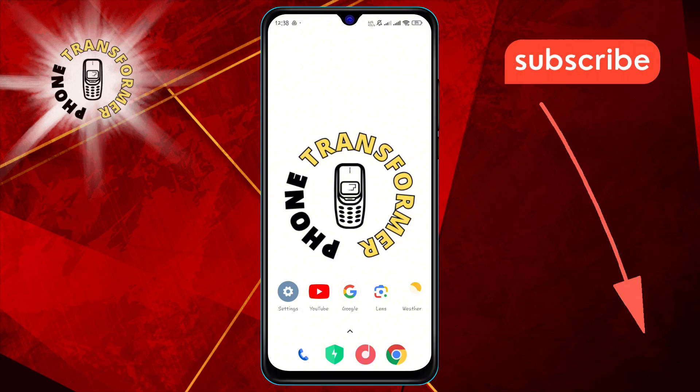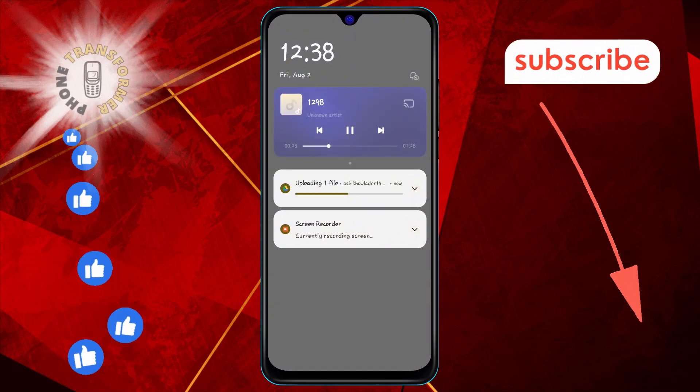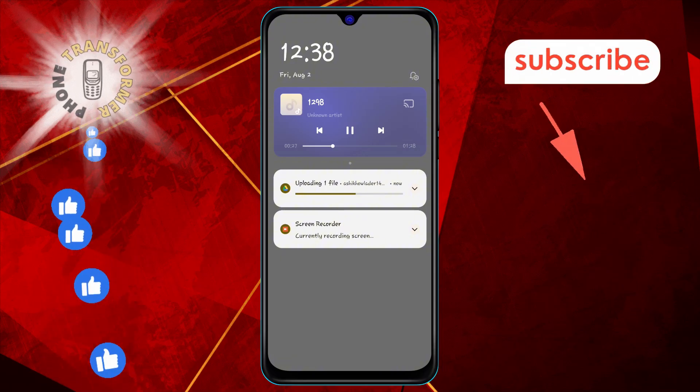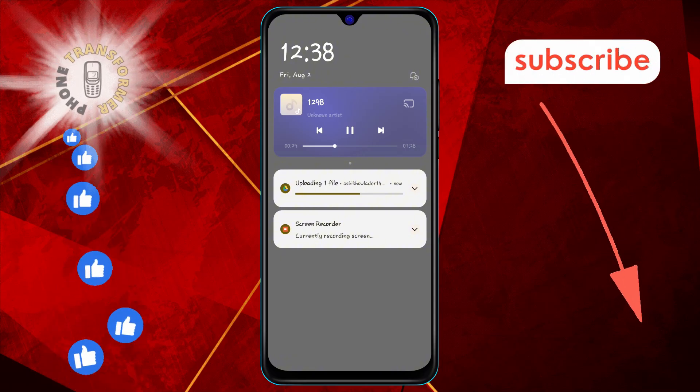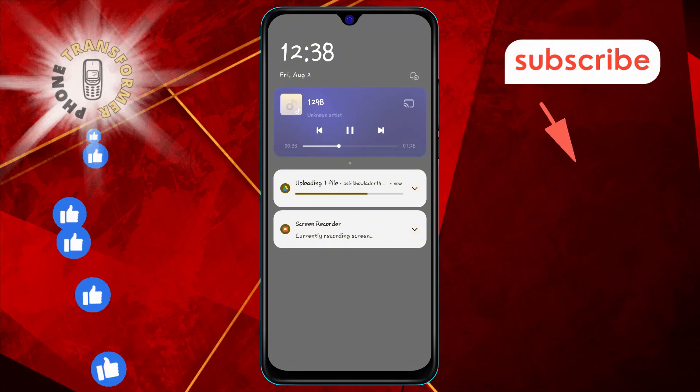Step one: swipe down from the top of your screen to access the notification shade. This will show you all your current notifications. Step two: locate the notification you want to snooze.